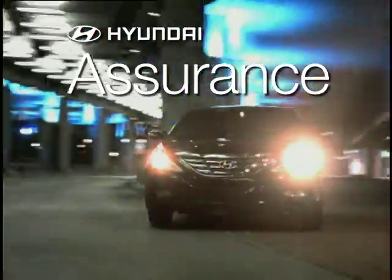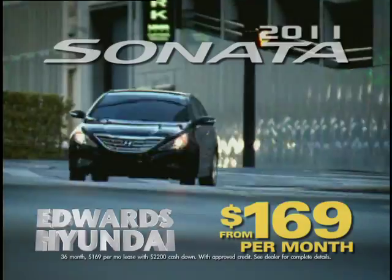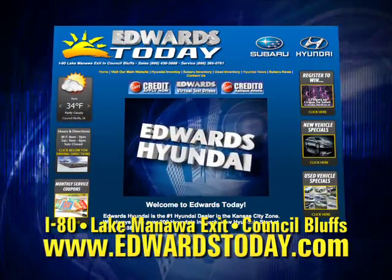Every new Sonata comes with Hyundai Assurance and Hyundai's 10-year, 100,000-mile warranty. Get to Edwards Hyundai in Council Bluffs today, just minutes from downtown Omaha. Or visit edwardstoday.com.